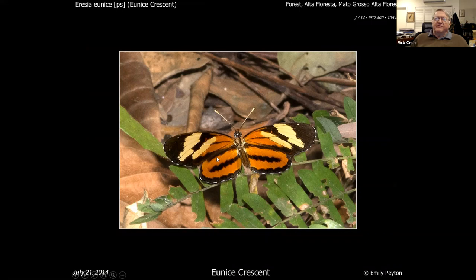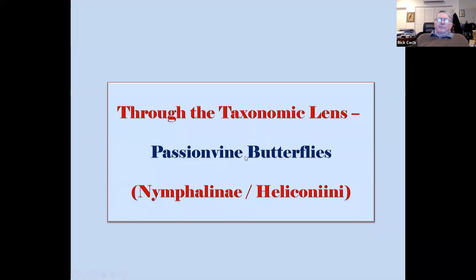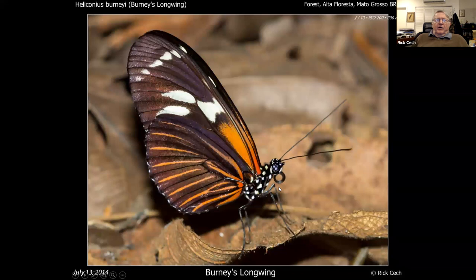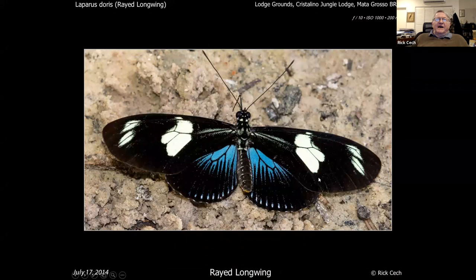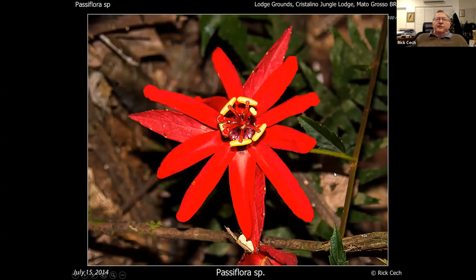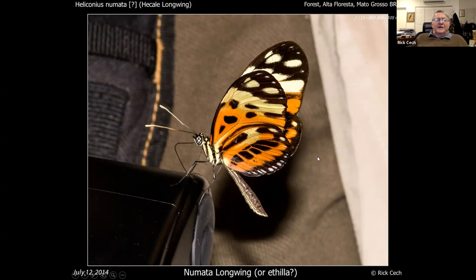Passion vine butterflies are big throughout the tropics — you've seen a lot of these in butterfly houses. The problem with them is they intermate and crossbreed, so the species are really hard to pin down. This is a banded longwing, common at Crystallino. This is a red longwing — those are the rays too — and that's the underside. There's all kinds of passion vines down there so they have plenty of food to eat, which makes them poisonous. This is a heliconian — I think it's called pneumata — I'm about 90% sure on the ID but they're pretty complicated.